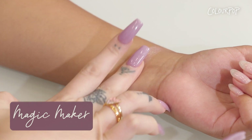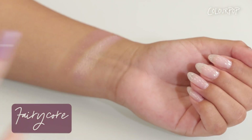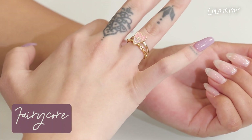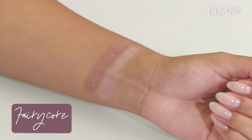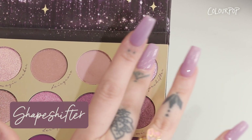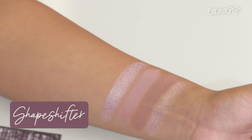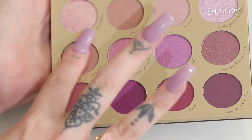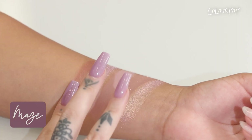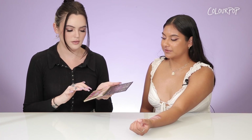The next shade is called Fairy Core — it is a neutral mauve with silvery pinpoints in our matte sparkle finish, and it is so stunning. The shade Vine is a matte soft dusty lavender. Next we have our new pearlescent glitter finish — the shade is called Shapeshifter and it is an icy lavender with rainbow glittery highlights. Next we have the shade Maize, which is a metallic warm mauve shade.